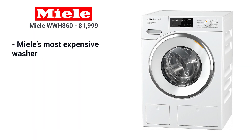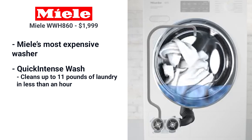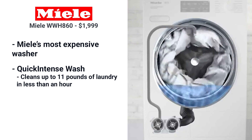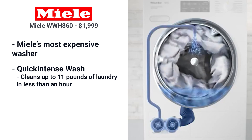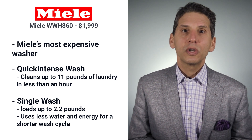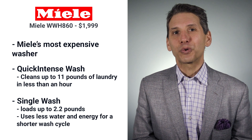Miele's most expensive washer is the WWH-860. It has the quick intense wash cycle, which will clean up to 11 pounds of laundry in less than an hour — many other washers have a short cycle, but only for smaller loads. Single wash is another option for loads up to 2.2 pounds, using lower water and energy consumption for a shorter wash cycle.